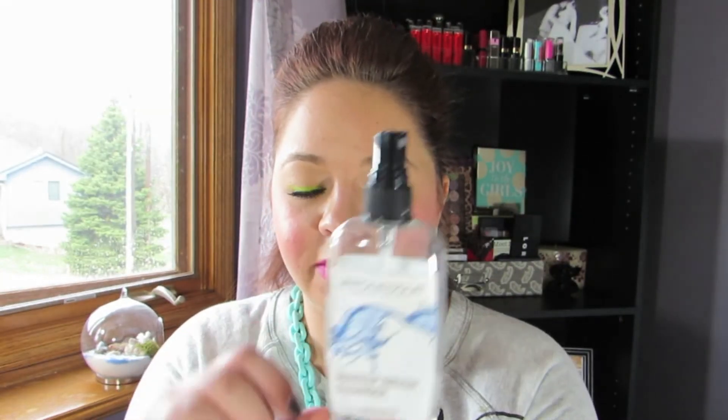The next one — I have a little bit left but it's almost gone — is the Japonesque Create Beauty Makeup Brush Cleanser. I know this brand is at Ulta and Birchbox carries some of their brushes. This is their daily makeup brush cleaner — you just spray it on your brushes and then wipe away whatever color is on there. I liked this stuff, but I cannot stand the smell of it. The smell is absolutely horrendous. I couldn't even stand to be in the same room when I had to clean my brushes with this. This was definitely a fail for me. I will use whatever's left just because I don't want to waste it, but I will never be repurchasing this just because of the smell.